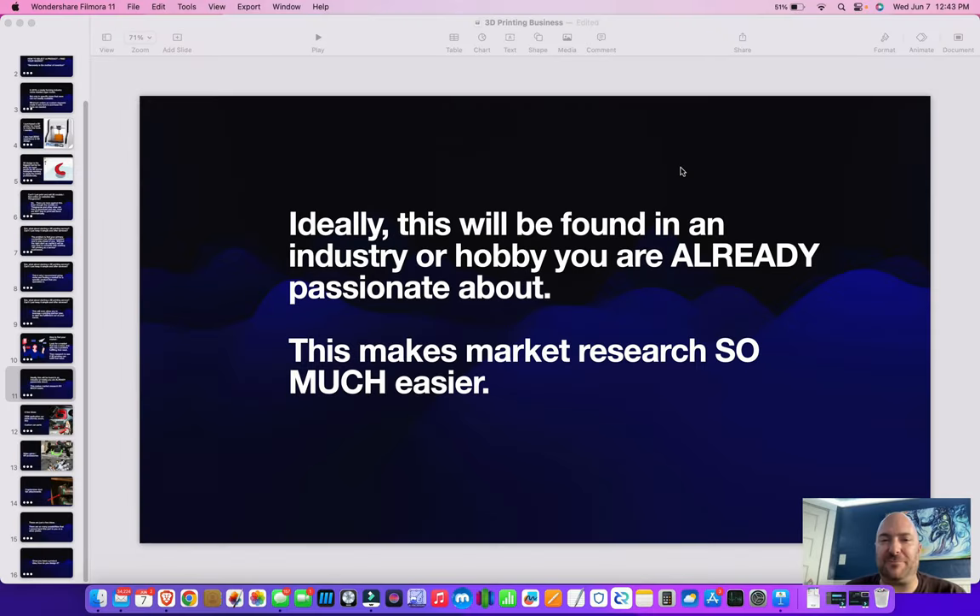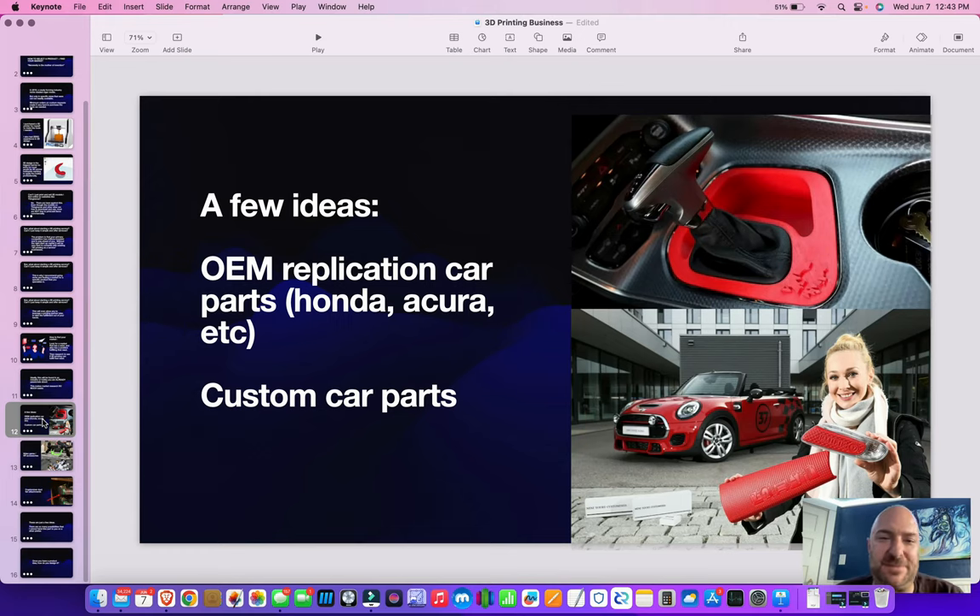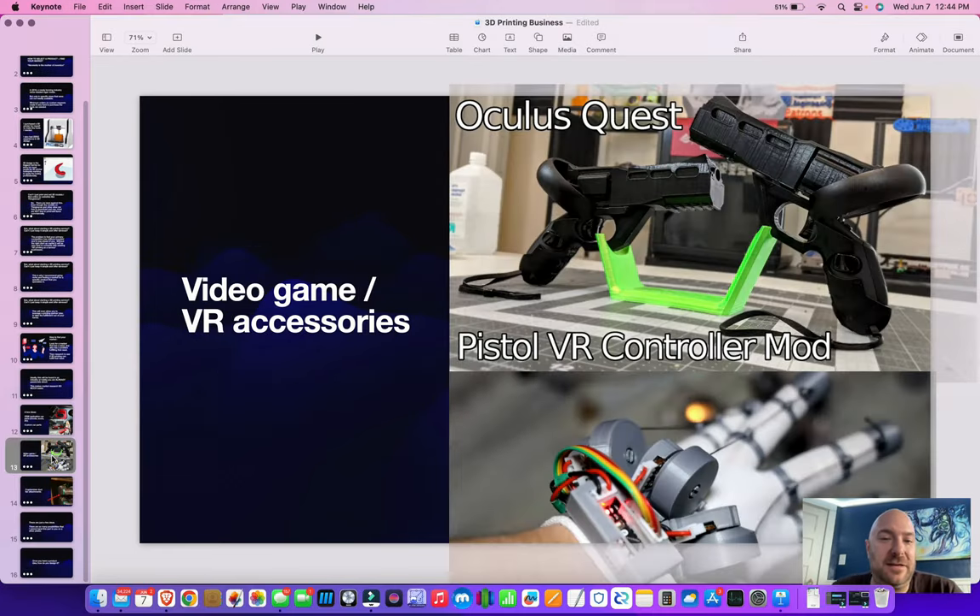I've pre-packaged a few options that you might investigate. OEM replication car parts — there are all sorts of cars out there where parts are really hard to find or very expensive. If you're a car guy, this might be a perfect niche for you to sniff on and run with. Another idea might be video game accessories or VR headset accessories.